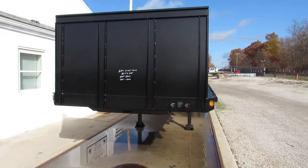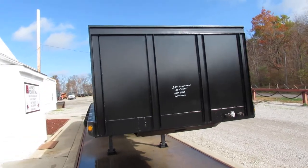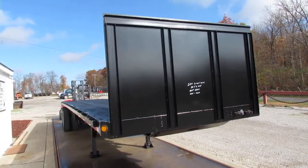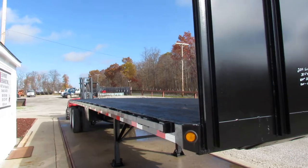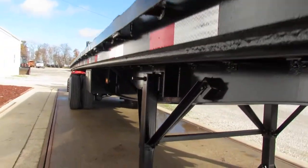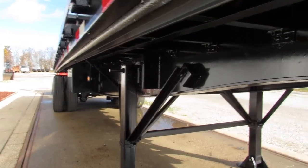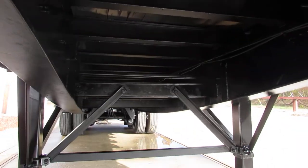Good morning and welcome to Equipment Remarketing. Today we're taking a look at a 2011 Great Dane 36-foot, 6 by 102. This unit is a tandem air ride all-steel trailer. As you can see, this unit has been sandblasted, primed, and repainted. This unit is in phenomenal condition.